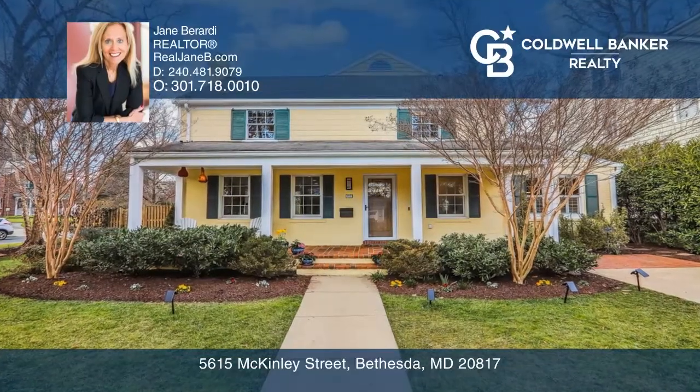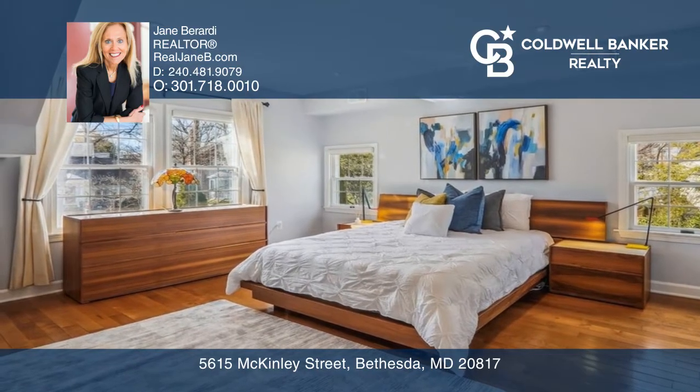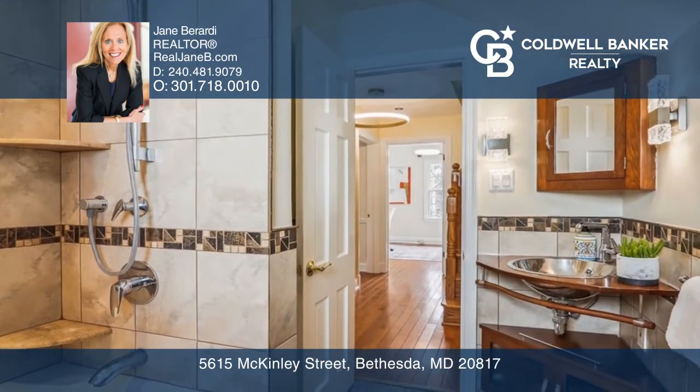Enjoy morning coffee on the front porch of this corner lot brick colonial with five bedrooms, three full baths, and two half baths.